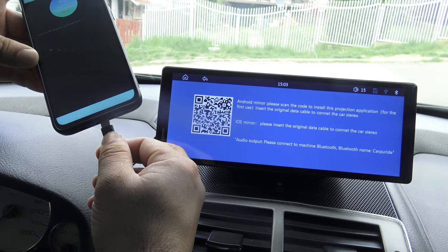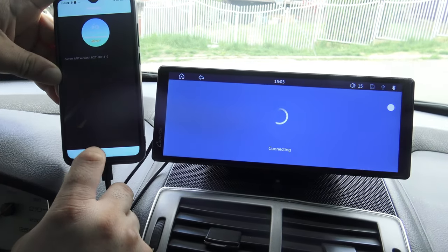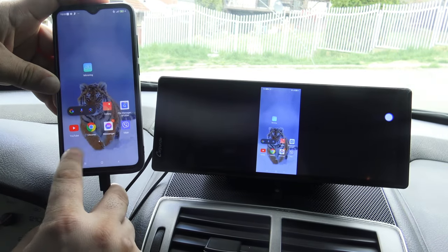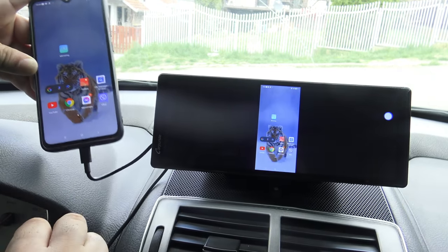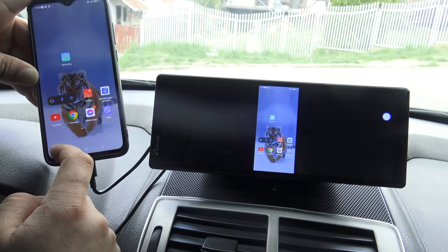This feature allows you to easily connect your smartphone to the device using an appropriate cable. When the devices are connected, your smartphone screen will be displayed on the Carpuride device screen, allowing you to access all apps, data, and functions directly through the car device.